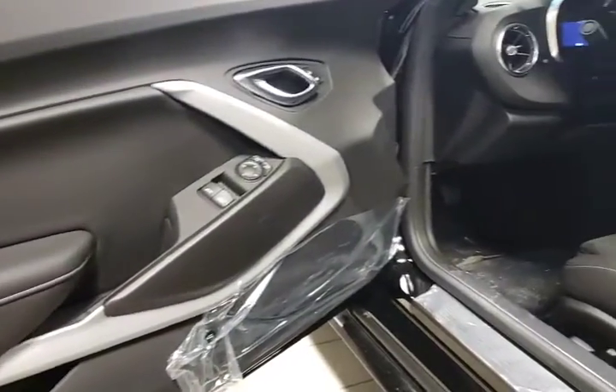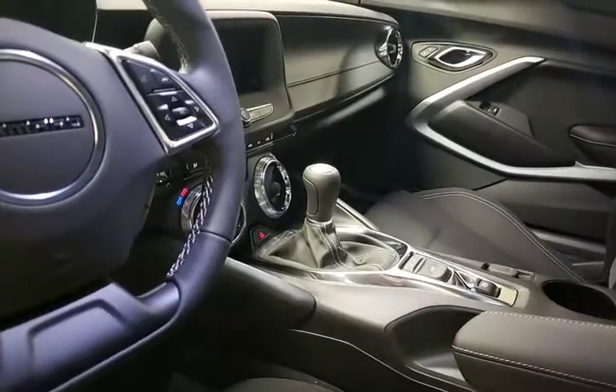If you haven't seen one of the new 2021 Camaros, they are very similar to the previous generation. We'll take a quick look inside. This one does have the two liter turbo engine and is paired with the manual transmission.